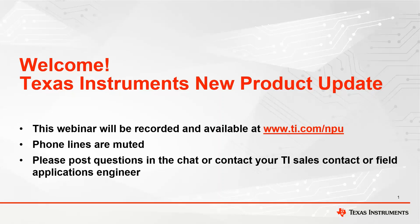A few quick announcements before we get started. This webinar will be recorded and available online at ti.com/MPU. All phone lines will be muted, so if you have questions, please use the chat box and we will try to answer in real time, or you can contact your TI Salesperson or Field Application Engineer. Today's topic is TI's Automotive PMIC Portfolio and the TPS65219-Q1 for Powering Sitara AM62x-Q1.